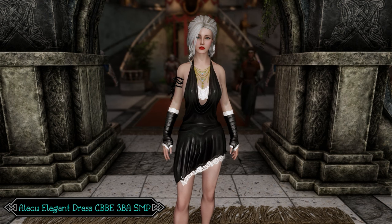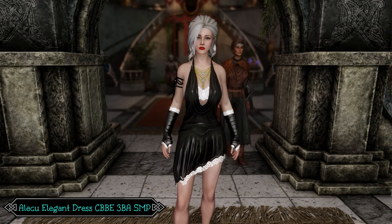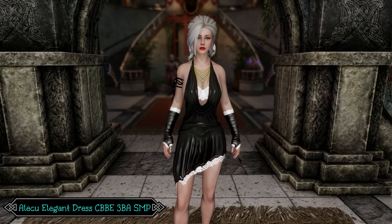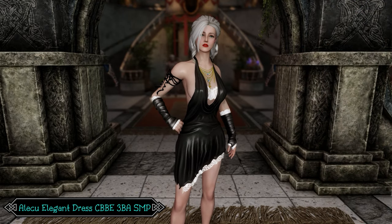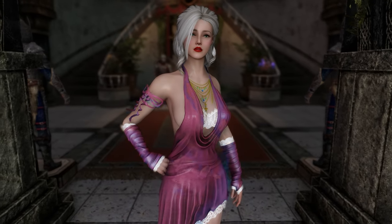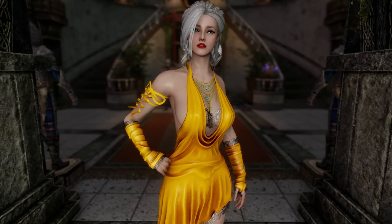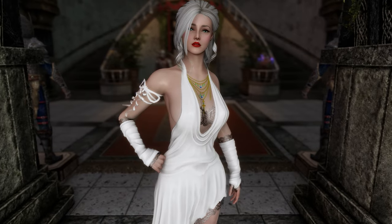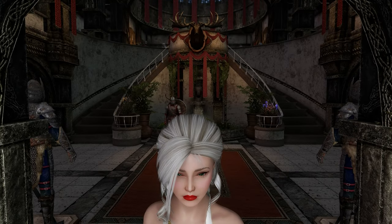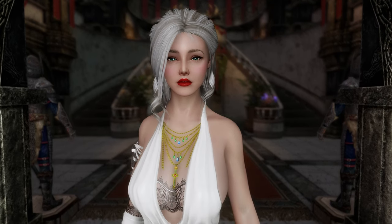First up is the Alecu Elegant Dress, created by Alecu. The maid. Remember my wine later, won't you? Maid? I ain't no f***ing maid, ma'am. Must be the black and white. Luckily it comes in several colours. This white one is definitely my favourite. I even put make-up on for you, I feel so fancy.